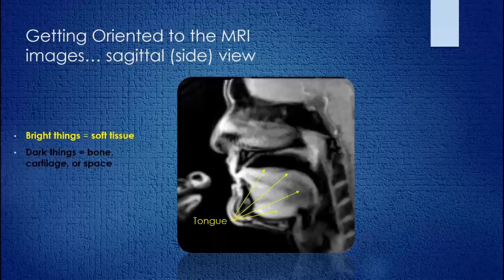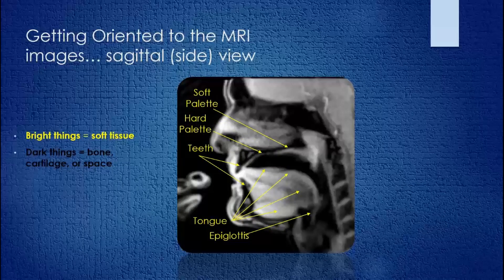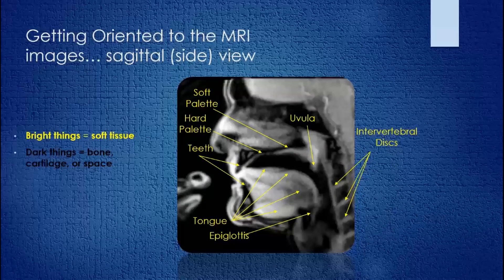Let's highlight a few structures. First, we have this bright area inside the mouth — this is the tongue, a huge structure when you look at the entire mouth. We also have dark areas representing the teeth — here are the upper and lower incisors. We can see a structure at the back of the throat known as the epiglottis, which covers your windpipe when you swallow food. We can see the hard palate on the roof of the mouth in the front, and toward the back, the soft palate. Hanging there we see the uvula — the little punching bag you can see in the back of your throat. And we can even make out the backbone, with the bright stripes of the intervertebral discs that sit between the bones.